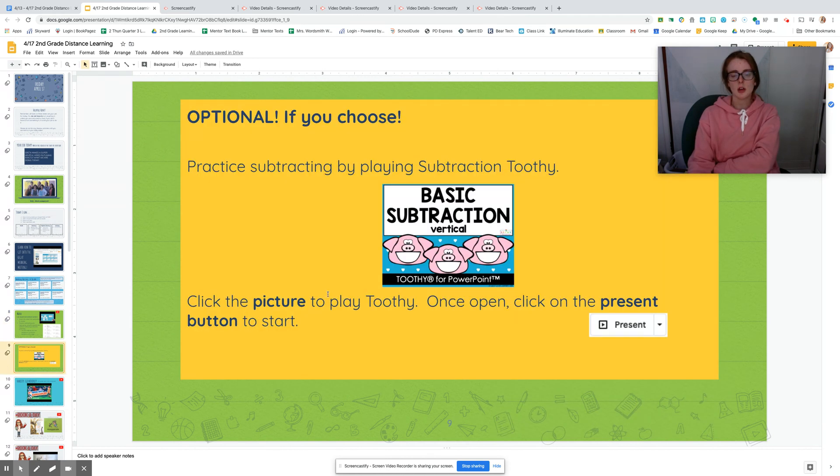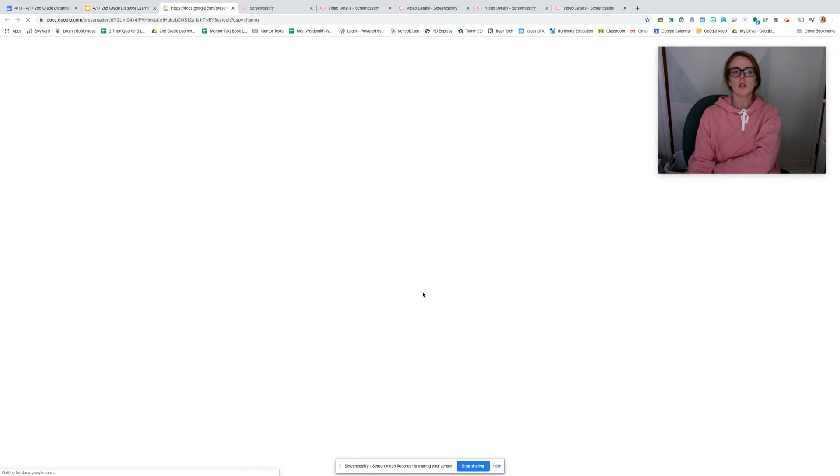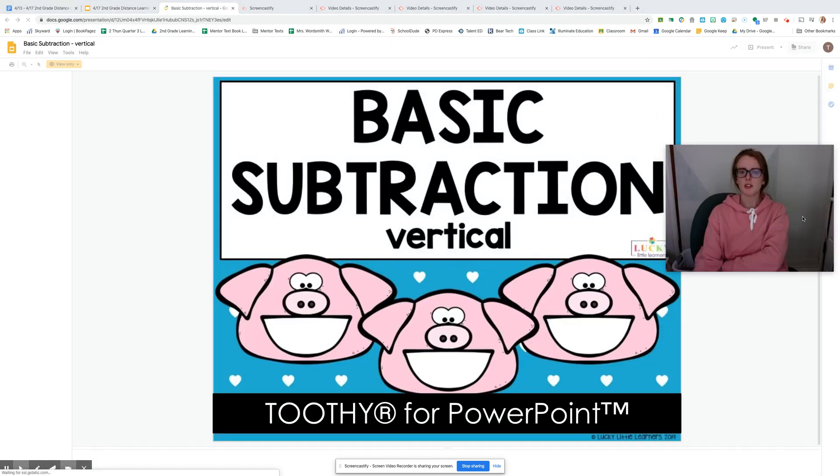Optional, if you choose: you get to practice subtraction by playing the subtraction Toothy. Click on the picture to play Toothy, then click on present once we've started.